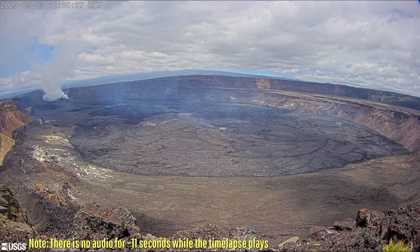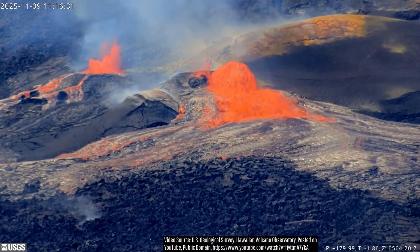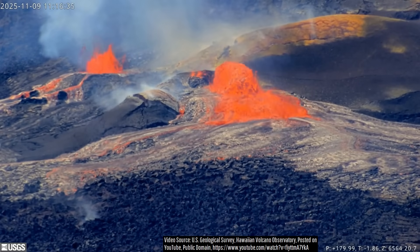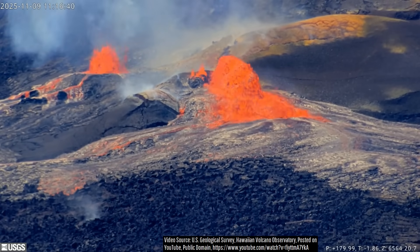Back to the spectacular lava fountaining that occurred. The sustained lava fountaining began in earnest at 11:19 AM on November 9th, erupting at a temperature of 1,200 degrees Celsius or 2,192 degrees Fahrenheit.